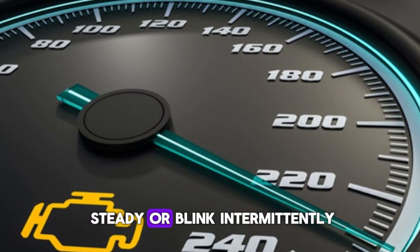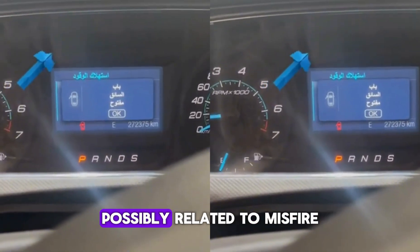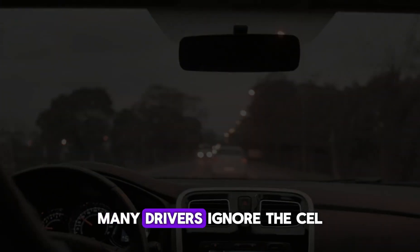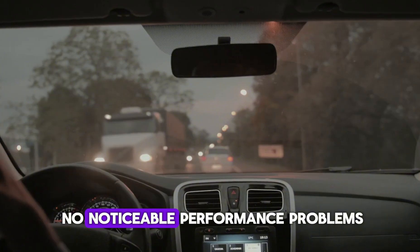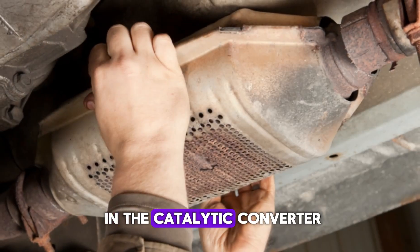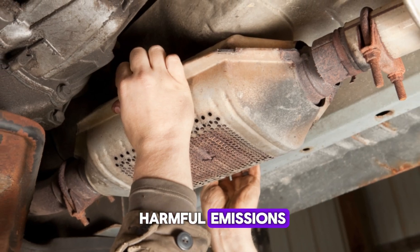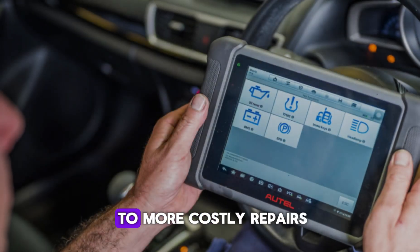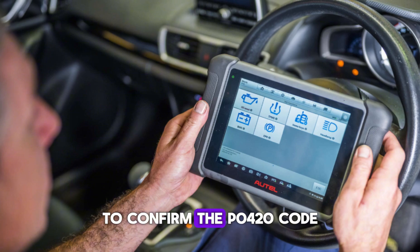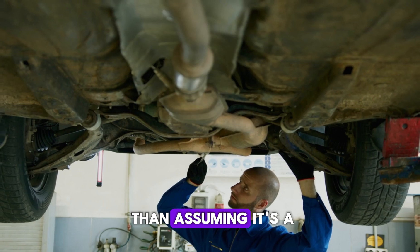The light may remain steady or blink intermittently depending on severity. A blinking light usually indicates a more urgent issue, possibly related to misfire, while a steady light is less urgent. Many drivers ignore the CEL, especially when there are no noticeable performance problems, but this code shouldn't be dismissed. It can signal inefficiency in the catalytic converter. Delaying diagnosis can lead to more costly repairs. It's essential to scan the vehicle using an OBD-II scanner to confirm the P0420 code, and always investigate further rather than assuming it's a minor glitch.